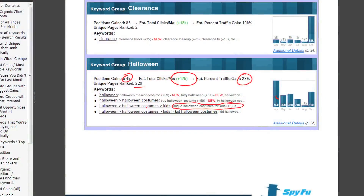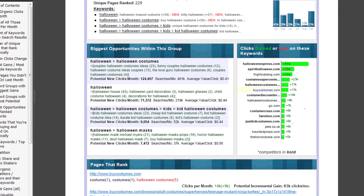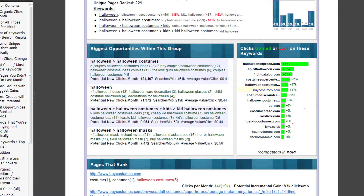There's nothing special about buycostumes.com — we've been tracking every single domain and we can produce one of these reports for every single domain in existence. This is the detail report for Halloween.